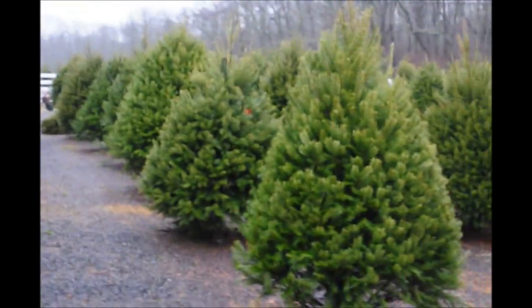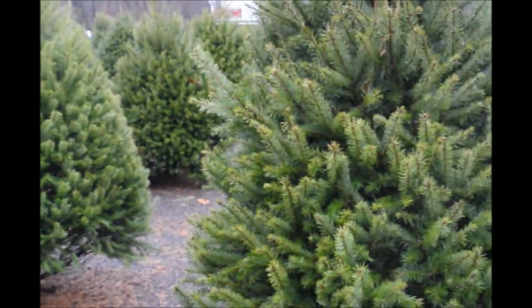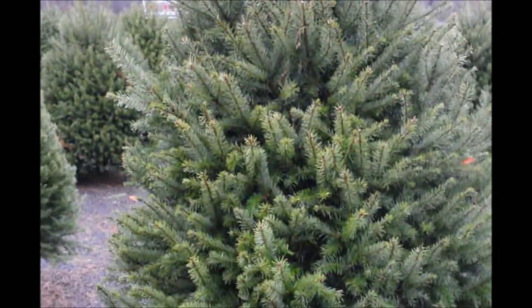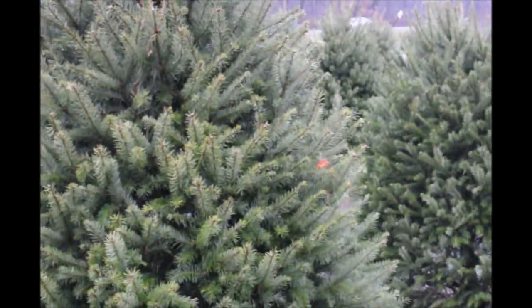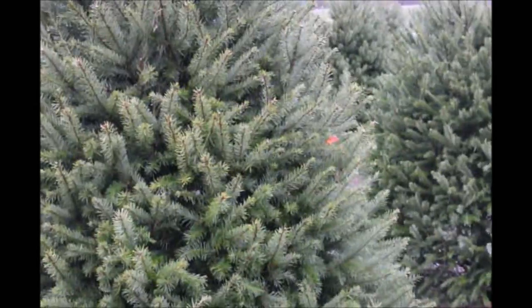These are Douglas fir Christmas trees at Highland Hill Farm. These are all pre-cut. We have them from 5 to 6 foot tall up to 10 to 12 foot tall. They make an excellent Christmas tree because they hold ornaments well.